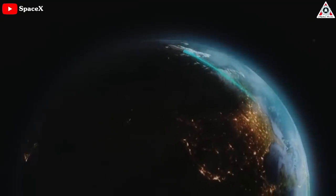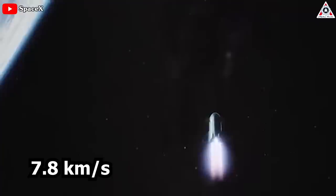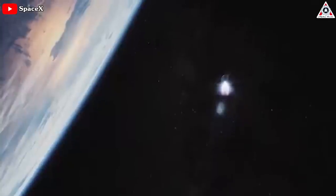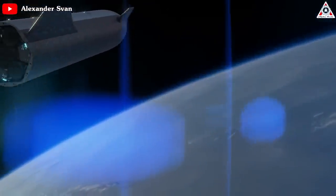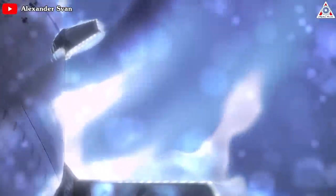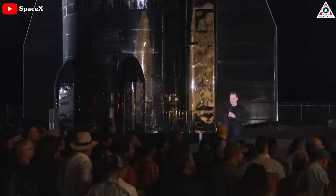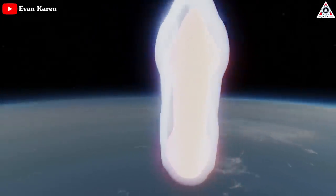In low Earth orbit, Starship will be traveling no less than 7.8 kilometers per second — that's Mach 23, or 17,500 miles per hour, at the start of atmospheric re-entry. In simple terms, the process of slowing from orbital velocity to landing on Earth involves turning the vast majority of that kinetic energy into heat. As Musk noted, this reality is just shy of unavoidable, but there is some flexibility in terms of how quickly one wants to convert that energy into heat.